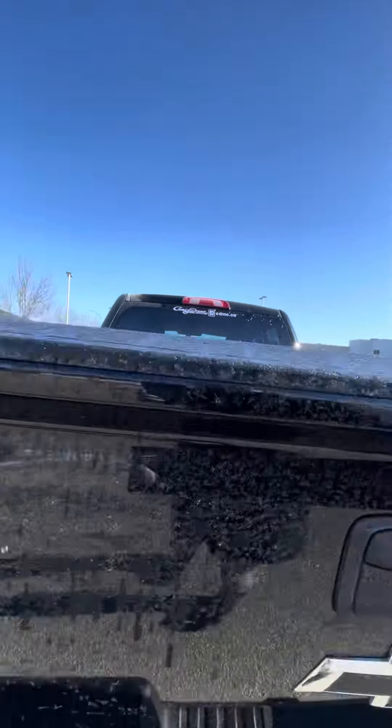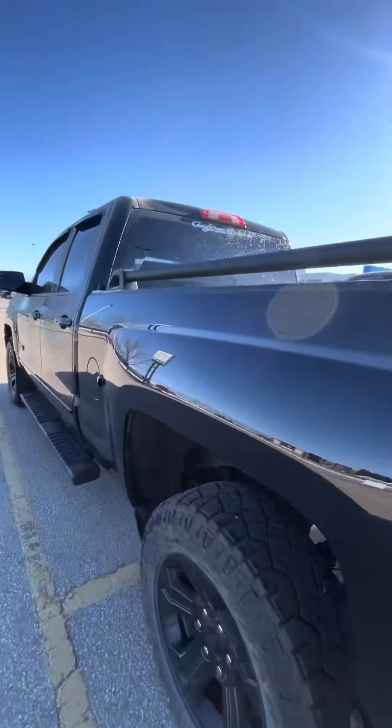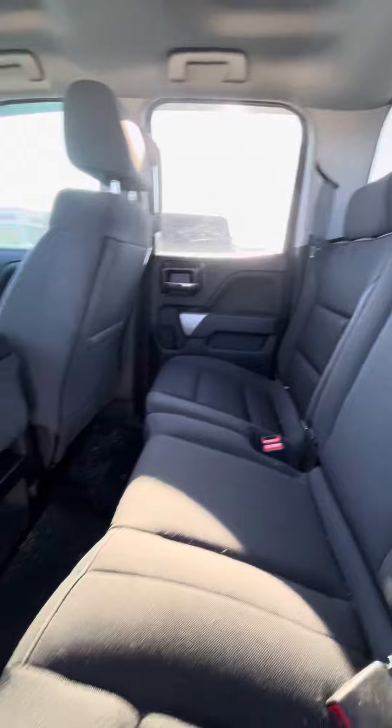This truck still needs to make its way through our shop for the detailing, but overall it was kept very nice and clean by the previous owner. You do have a charging port in the back there, as well as lifting up the seat, you have a little bit of storage underneath.